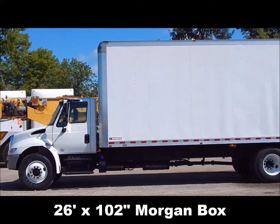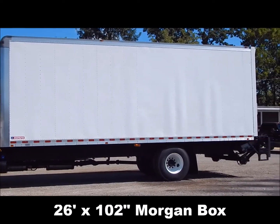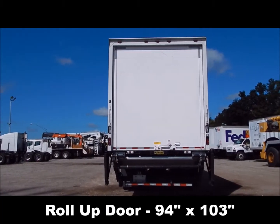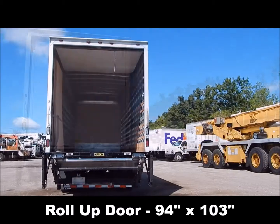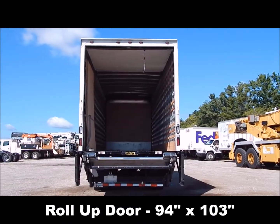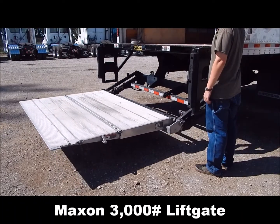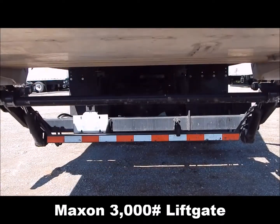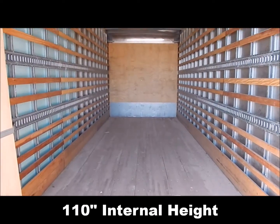26 by 102 Morgan box, roll up door measures 94 inches wide by 103 inches tall, max 3,000 lb lift gate, 110 inch internal height.